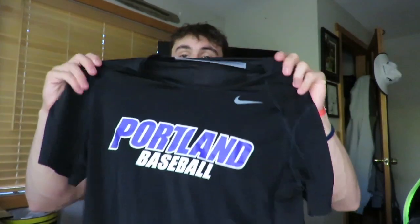We got Gatorade, gotta be protected, gotta be able to breathe. Got a random t-shirt in here, a dry fit UFP t-shirt we wear. Next up we got the cleats. We haven't gotten cleats yet for us freshmen, so I use my travel ball cleats — just plain old black and white Nike cleats.